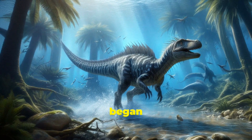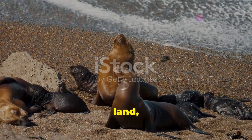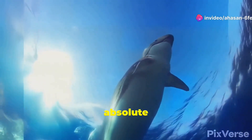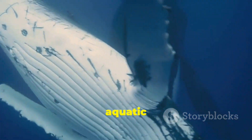As time went on, early whales like Ambulocetus began spending more and more time in water. They even gave birth on land, like sea lions today. But the real game-changer was Basilosaurus — an absolute beast. This guy was long, serpentine, and 100% aquatic. No more land walking for him.